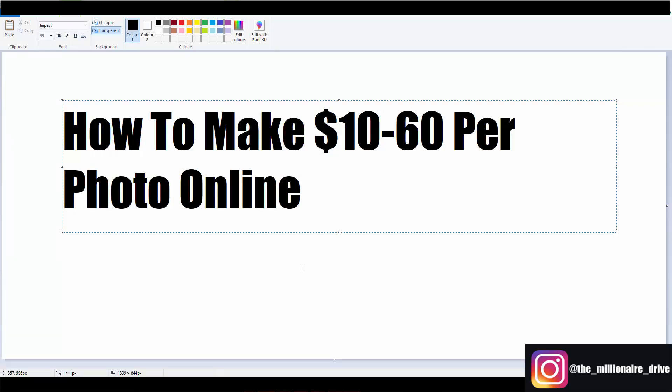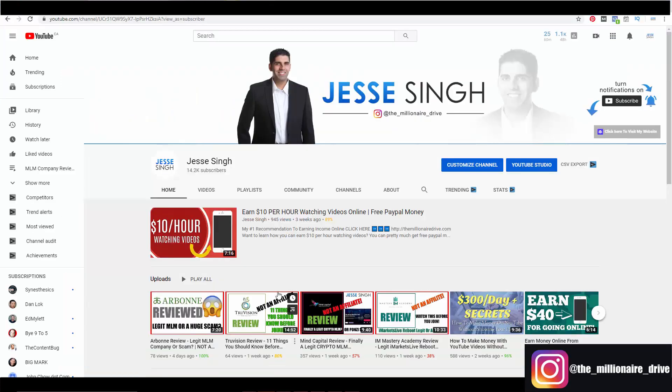You can make ten to sixty dollars per photo online. I found a website that does exactly that — you can make anywhere between ten to sixty dollars per photo on this website, and the best part is, as long as you have PayPal, you can start leveraging this website right now.